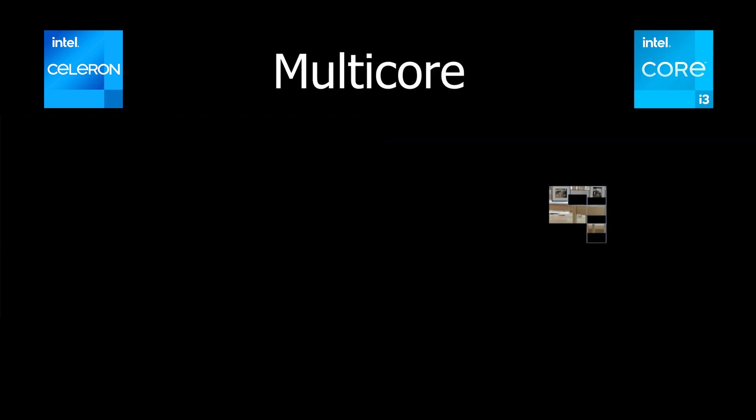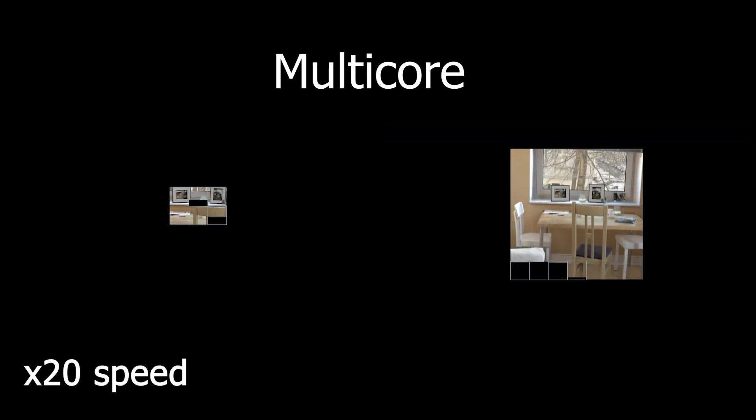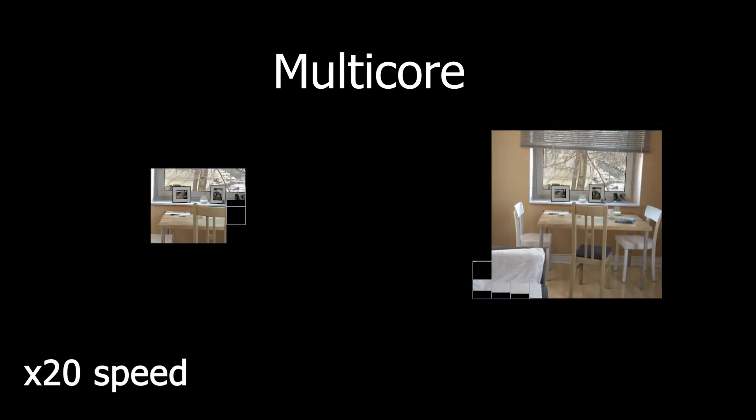This benchmark program is called Cinebench and is designed to test the CPU performance of a machine. On the left we have the Celeron laptop and on the right is the Core i3. First we will be testing the multi-core performance of these laptops.